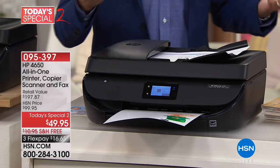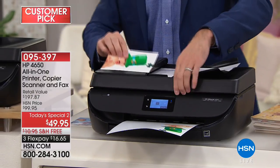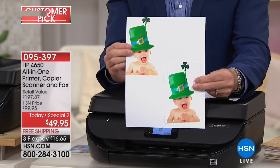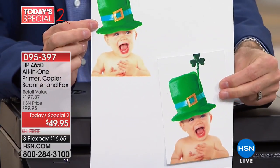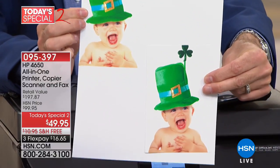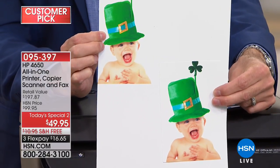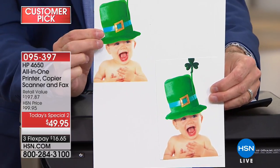A lot of printers won't print wirelessly — this one does. Many aren't full all-in-ones — this is a copy, print, scan, and fax machine. Many don't have a touch screen, and almost none at this price range produce this quality. Look — you can't even tell which is the original and which is the copy. In fact, the copy may have even slightly better contrast. That's why there are over 122 reviews on HSN.com and it's a Customer Pick.